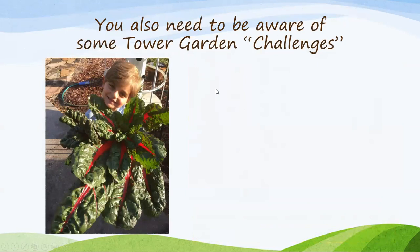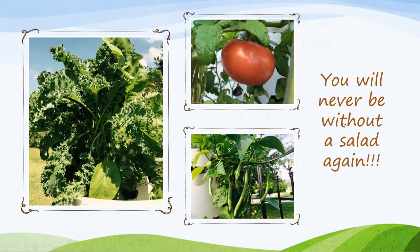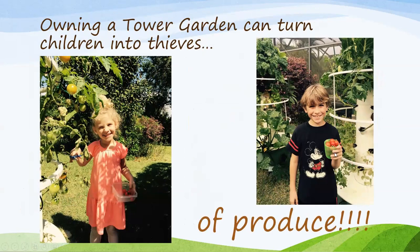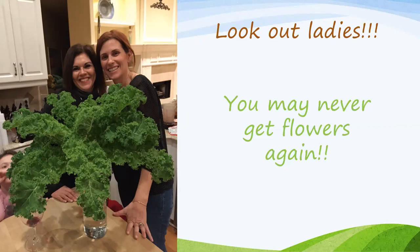I'd like to end with talking about some of the perceived challenges. You may grow so much produce it may start to take over your children — look at this poor little guy, Courtney's son, he was about to be suffocated by the chard! You'll never be without salad again — that is one port of kale right there. And owning a Tower Garden can turn children into thieves of produce — they love watching things grow, want to harvest it and eat it, which is our main goal: getting them to eat healthier things. And ladies, I have to warn you that you may never get flowers again because your husband's going to think you're growing such miraculous things you can throw in a vase!